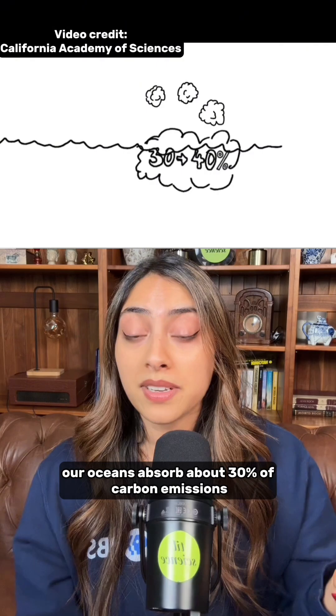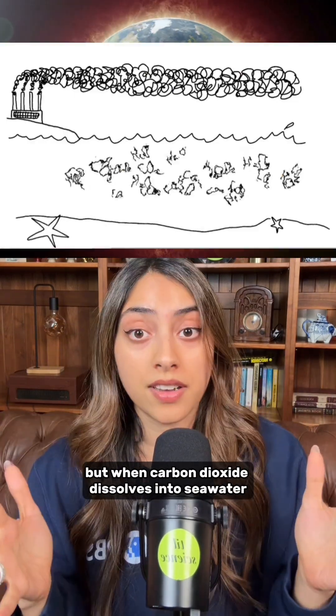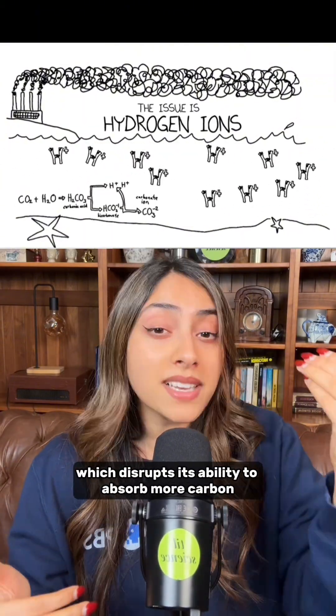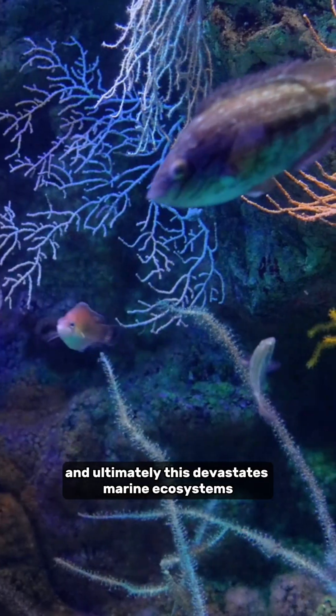Our oceans absorb about 30% of carbon emissions. Without their health, the Earth would be way hotter. But when carbon dioxide dissolves into seawater, it forms carbonic acid. This makes the ocean more acidic, which disrupts its ability to absorb more carbon, and ultimately devastates marine ecosystems.